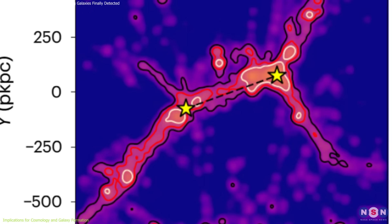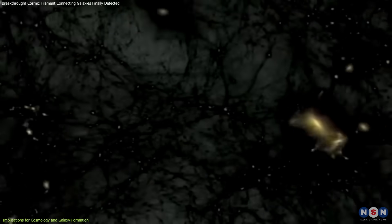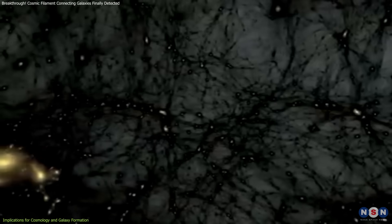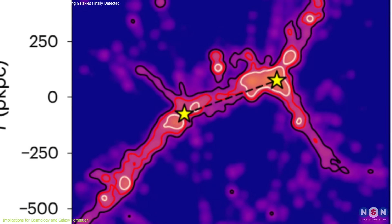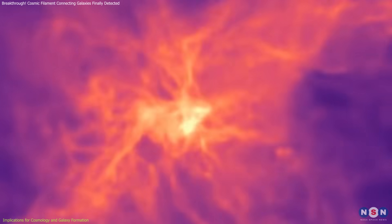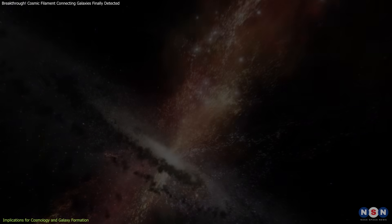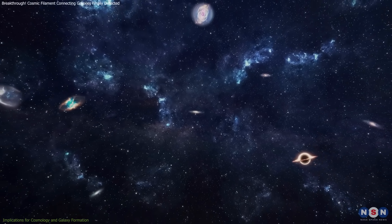By directly imaging the cosmic web, scientists can now study the interplay between dark matter, gas, and galaxies with greater clarity. The dynamic flow of gas, as seen in this filament, helps answer fundamental questions: How do galaxies get the fuel they need? What triggers bursts of star formation? How do these processes influence the overall evolution of the universe?